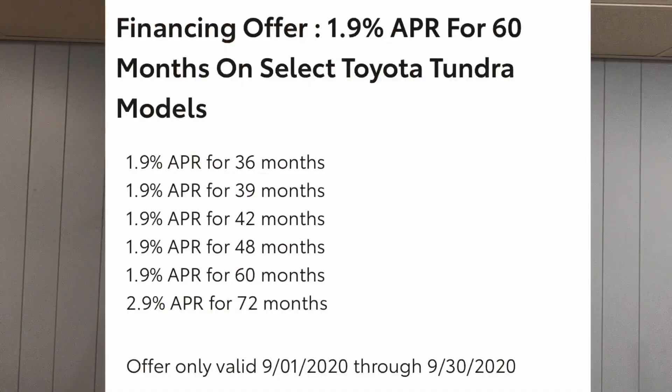One more thing before I let you go — the incentives are out for September. 2021s don't really have any incentives yet, just military rebates and loyalty offers. But for 2020s: 1.9% APR for up to 60 months, 2.9% for 72 months, and there's also a $2,500 cash back offer. 2020s are still all over these lots. Also, never just go off the APRs — check your local specials. With 2021s a matter of days away in some cases, dealers really need to move these 2020s, so you may be able to get a great deal.